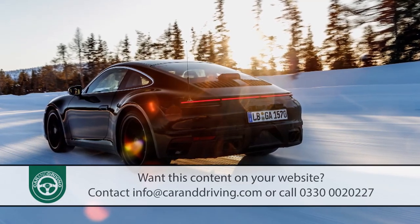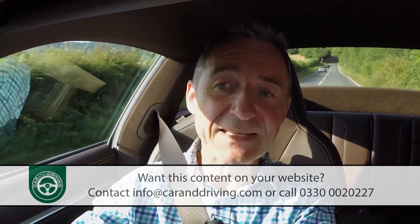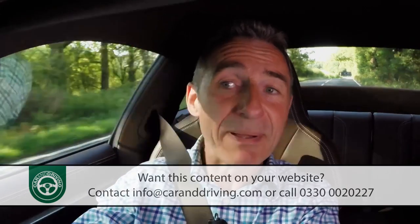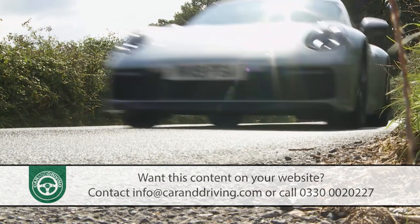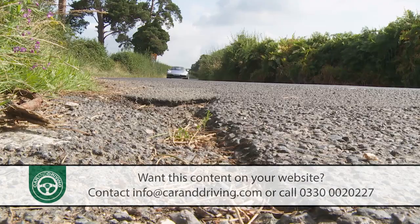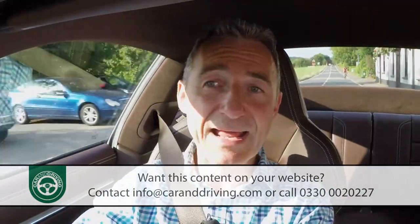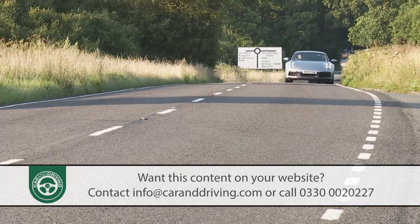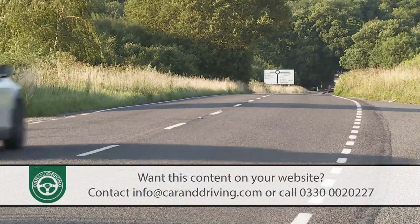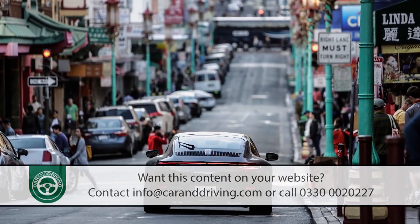More effective handling stability in Carrera S models can be delivered by optioning in two key dynamic extras that must be ordered together. PDCC — Porsche Dynamic Chassis Control — is an active roll compensation system that detects the instant the Porsche begins to roll and eliminates it almost completely. The other key option is active rear axle steering, adapted from Porsche's 911 GT3 race car, offering a more direct feeling of corner turning and improved high-speed stability. A useful side benefit is that it reduces the turning circle by half a metre to 10.6 metres.